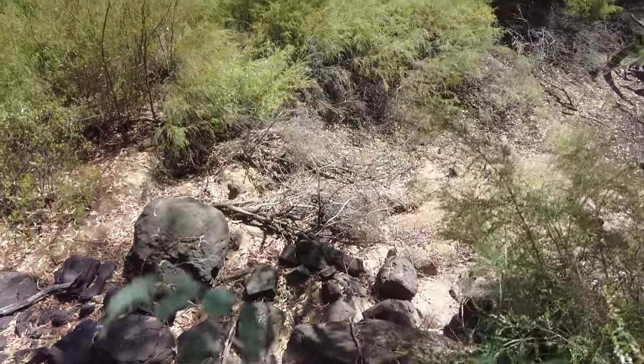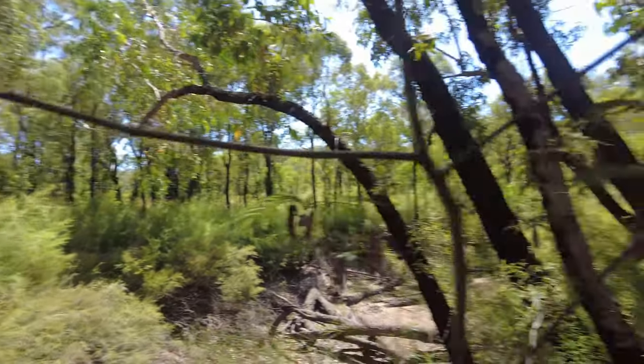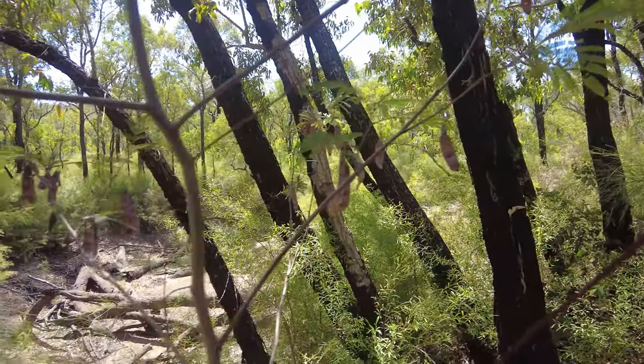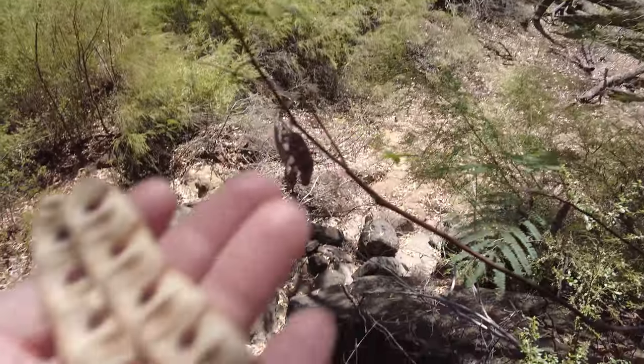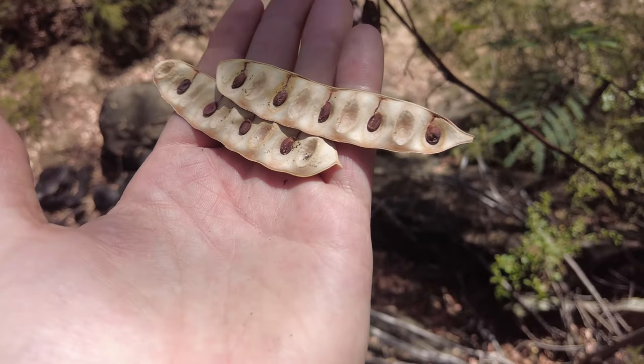This is a very distinct species — the way the seed pods grow together in little clusters, and the tiny little leaves, the shape of the leaves are very distinctive. Kind of hard to come by, but if you have no other bush food in the area, this will do the trick.